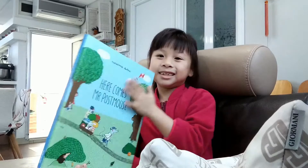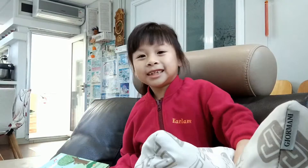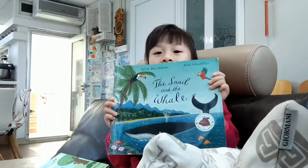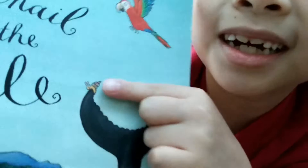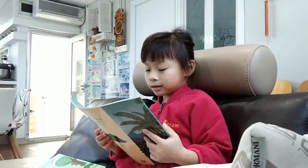Next video I'm going to read this book — this book. It's really also cool. There's a snail right here. Do you see that? There's a snail. It's called 'The Snail and the Wheel.'